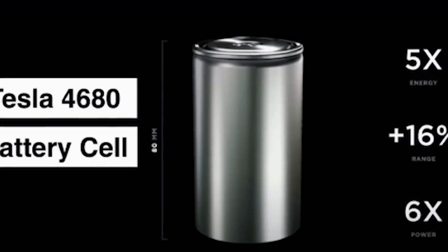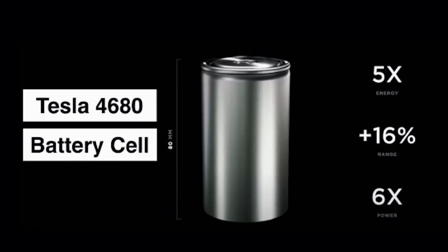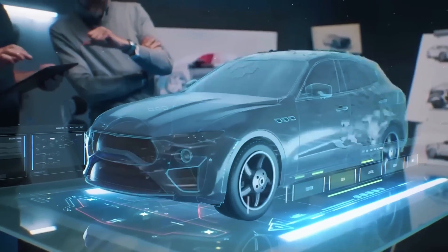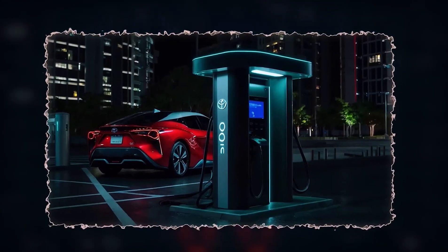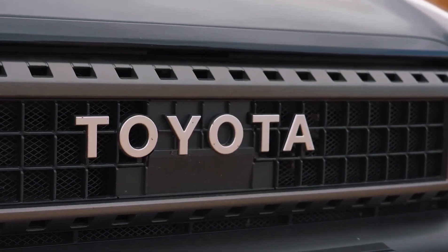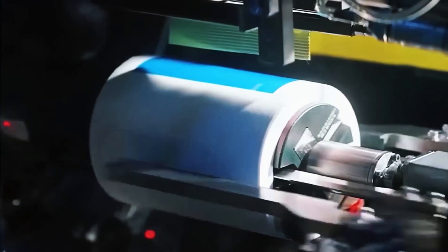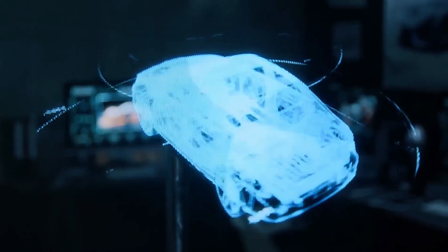Tesla feels the heat. Rumor in Austin says Project Athena is real — a hybrid polymer-ceramic cell aimed at leapfrogging Toyota by late 2026. Panasonic's Wakayama plant is already testing upgraded 4680-plus samples to back that timeline. Elon once joked solid-state was 10 times harder than it looks. After Fuji, the stopwatch is running and the finish line is in sight.